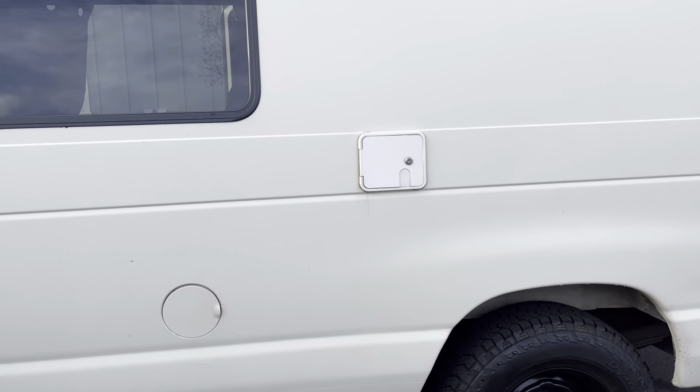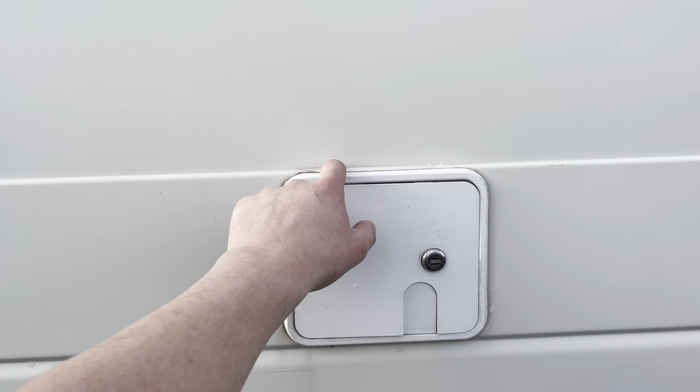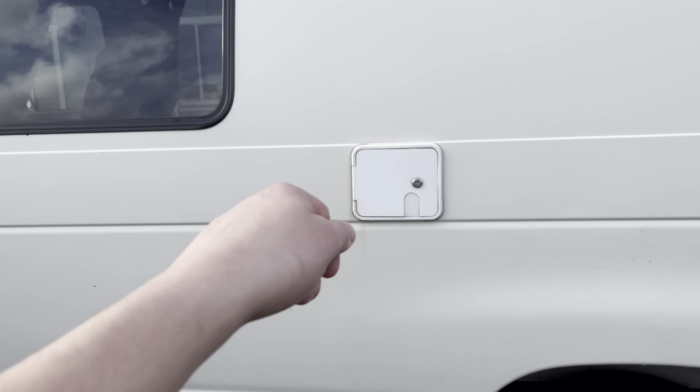On the exterior of the van there's a 20-gallon water tank — this is basically the RV refill tank. It has a little key so you can pop it open.